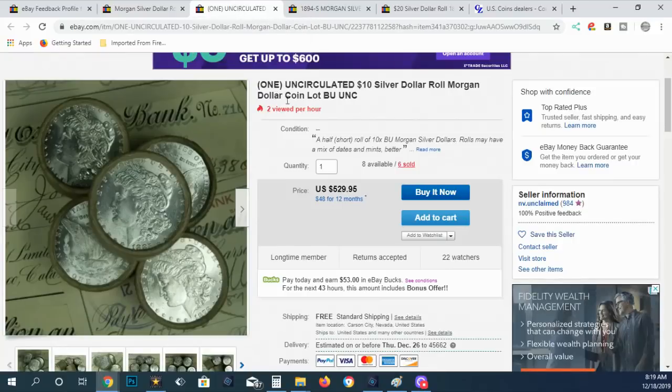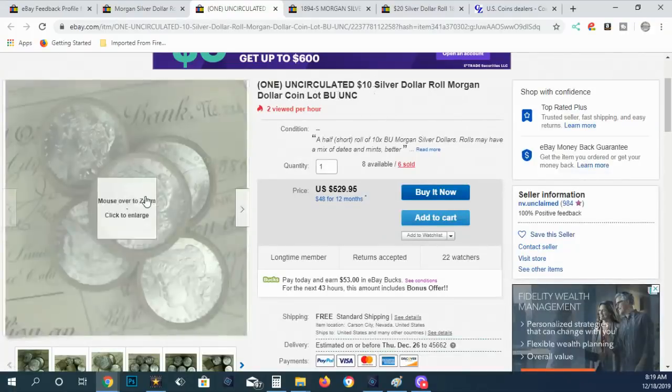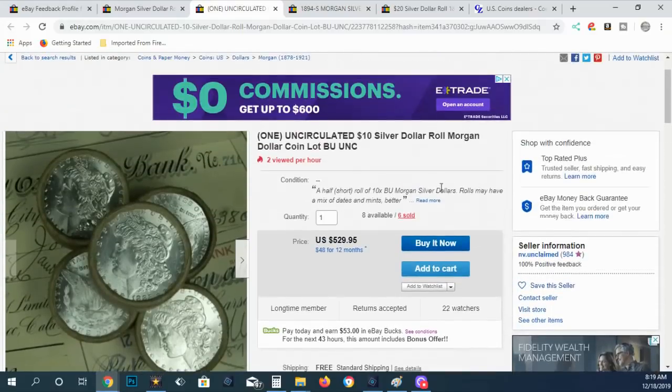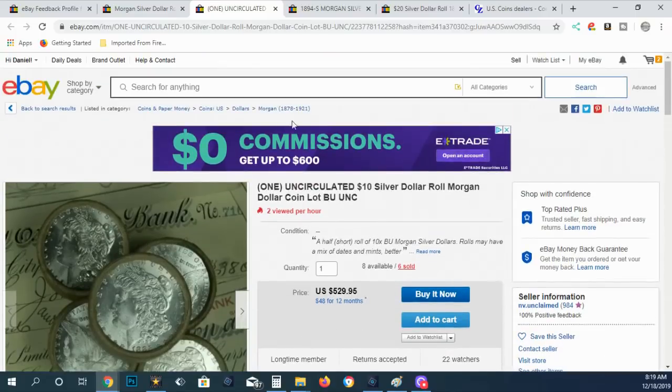Another thing to understand: Morgan dollars were never rolled in $10 rolls. This is just something that looks neat and cool, but people can overpay for it. At $529, you're talking about almost $53 a piece.